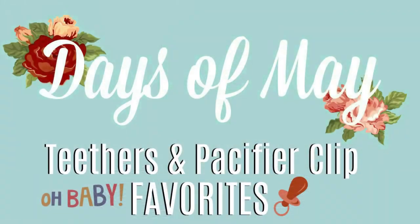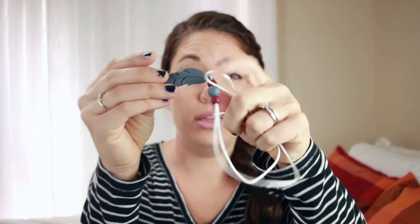Hey everybody, it's Megan and welcome back to Friday Favorites. For today's Friday Favorites — it's kind of a tongue tie — I am sharing some little teethers, as you guys can see, little teethers that I am absolutely loving right now for Nolan.